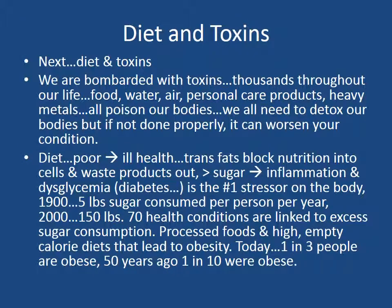We are bombarded with toxins — thousands of toxins and chemicals throughout our life. They are in our food, our water, the air, personal care products, as well as heavy metals in the air and water. They all poison our bodies and we all need to detoxify. But if it's not done properly, it can actually worsen your condition. A caution: don't just jump in head first and try a detoxification program. If your body is too weak, if your digestion cannot get rid of these toxins, if you have an autoimmune condition and you are weak, trying to detox will make you worse.